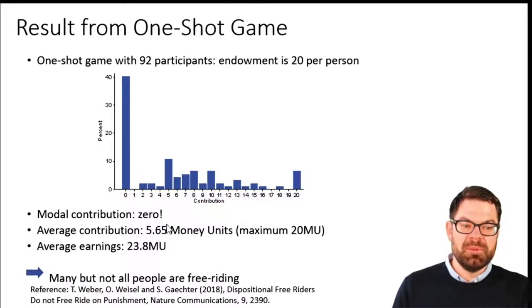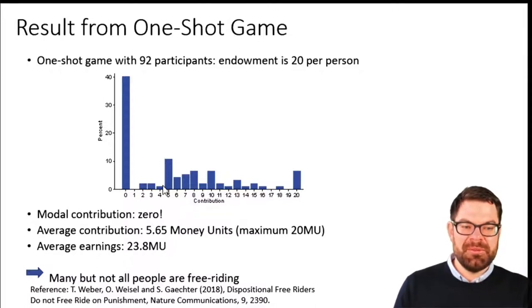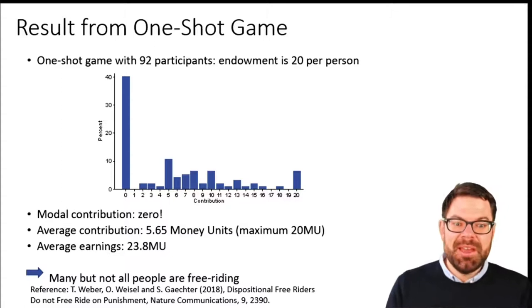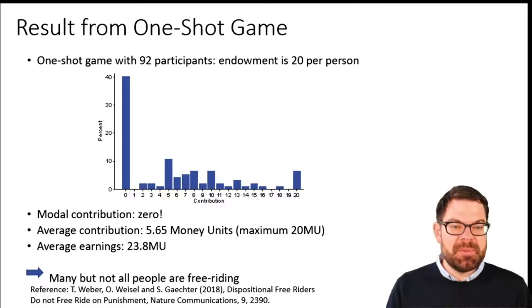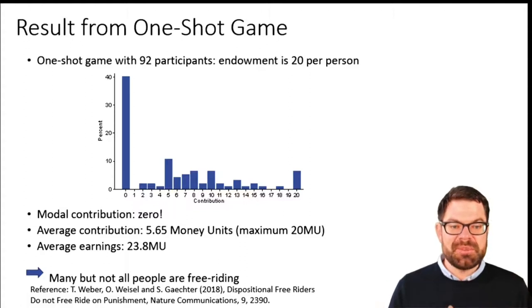There are a good few people who are somewhere in between. You also see something that is often very characteristic: people tend to give multiples of 10 or 5. You see a spike at 5 and some also at 10 — people think, okay, I'll split it half-half. The bottom line of this experiment — and these types of experiments have been repeated in many places — is that lots of people don't contribute anything, but there are some people who actually contribute a lot.